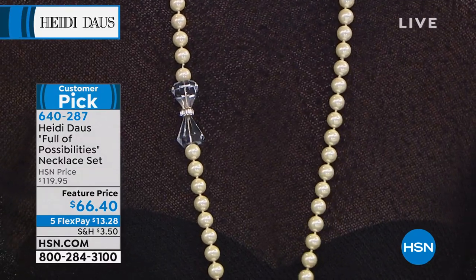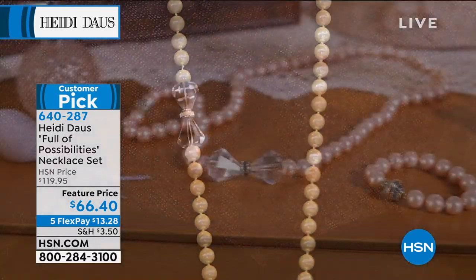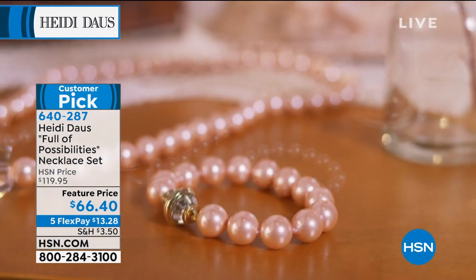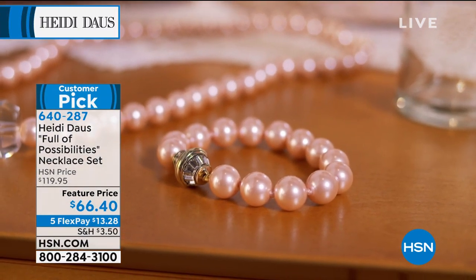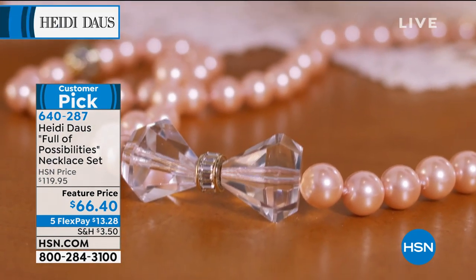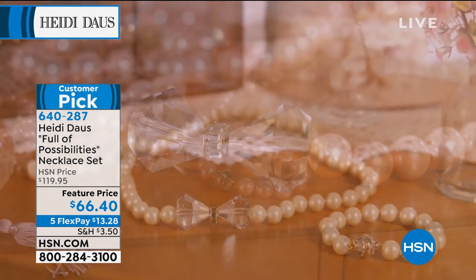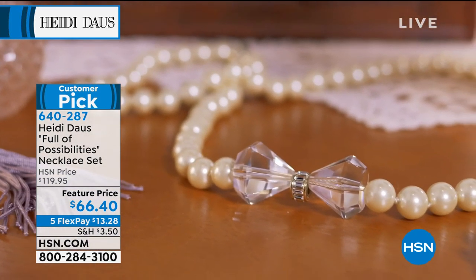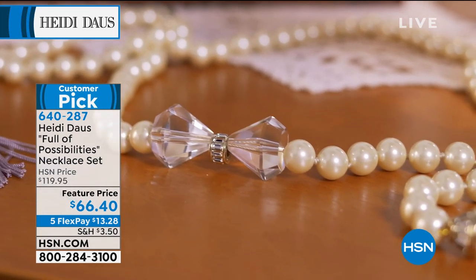The medium bracelet is nine inches and the small bracelet is eight and a quarter. So basically you're choosing the bracelet size. If you order small-medium, the combined size will be 47 and a half. If you order medium-large, it's 50 and a quarter — about a three-inch difference.